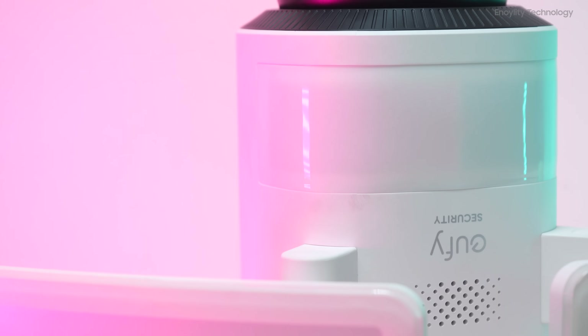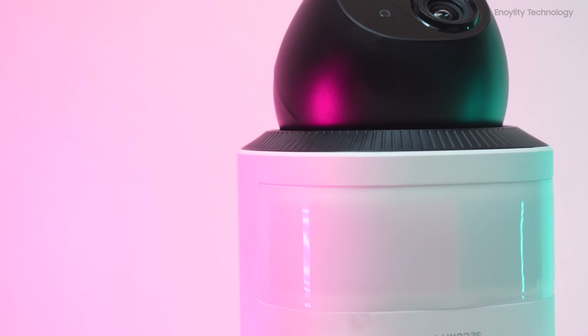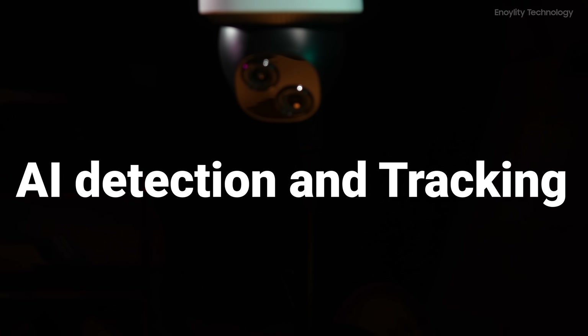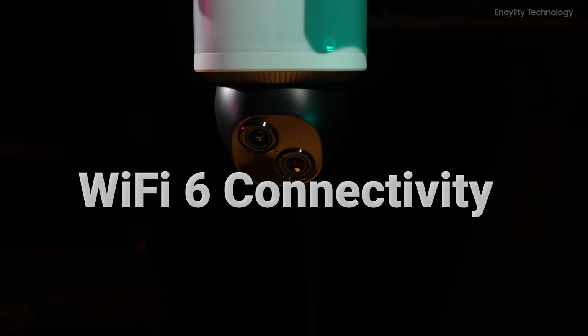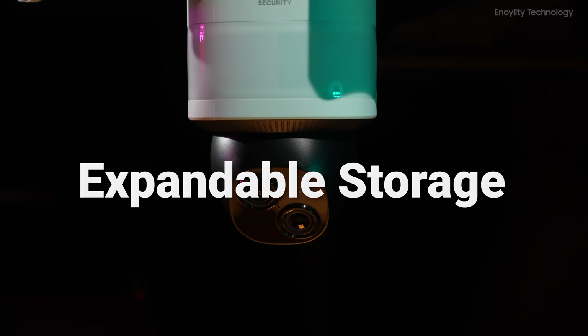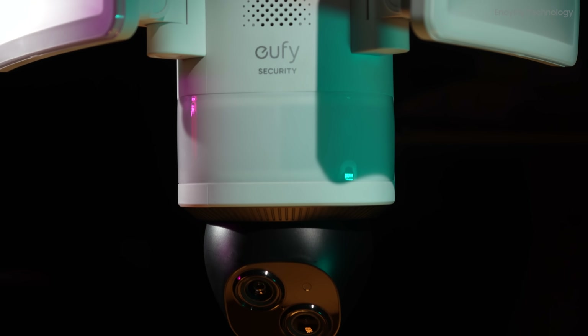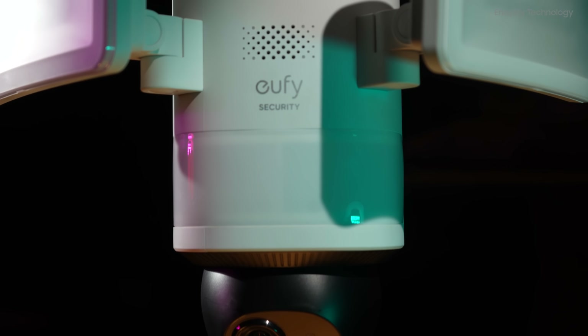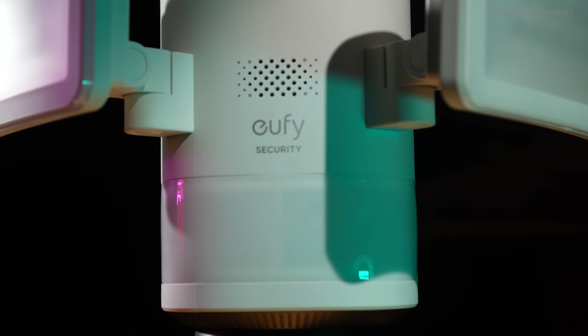In conclusion, the Eufy Security Floodlight Camera E340 is the ultimate guardian for your home's security needs. With its AI detection and tracking, 24/7 recording, dual cameras, fast Wi-Fi 6 connectivity, powerful illumination, and expandable storage options, it's a comprehensive solution that leaves nothing to chance. Keep your home and loved ones safe with the Eufy E340 — your peace of mind is worth it.